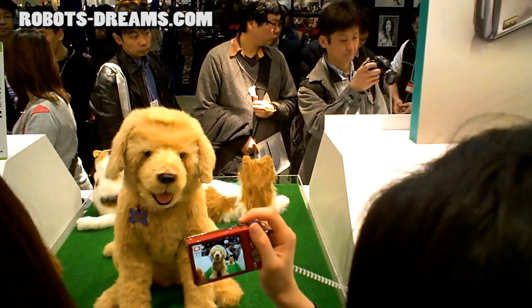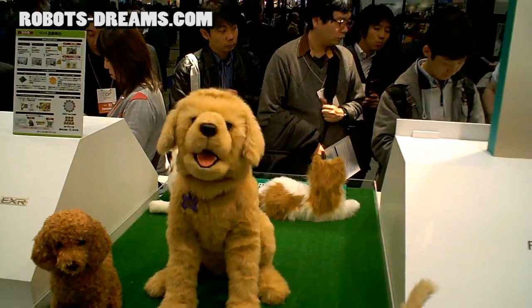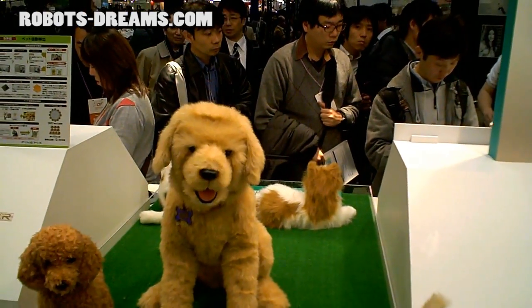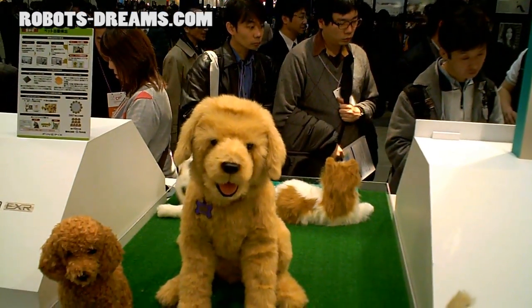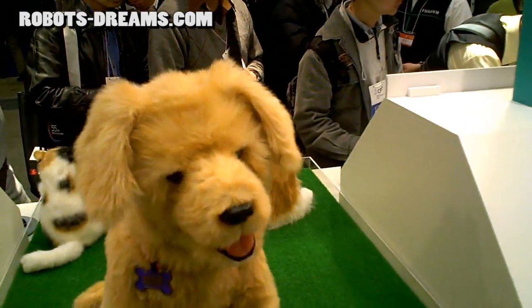Fujifilm was showing the FinePix Z700 camera. It's a consumer pocketable camera in the $200 to $250 price range that actually recognizes your pet's smiles.